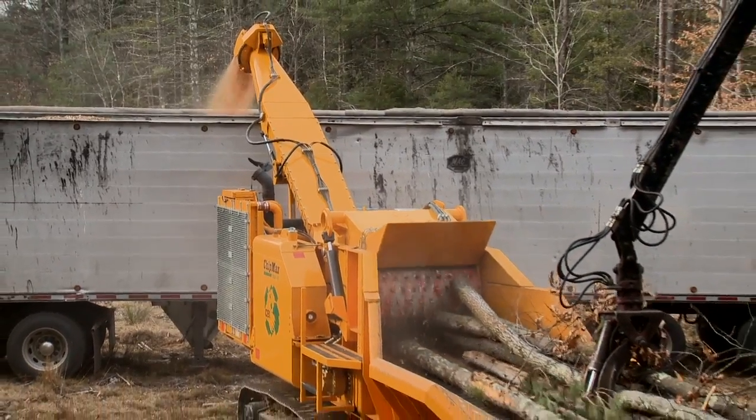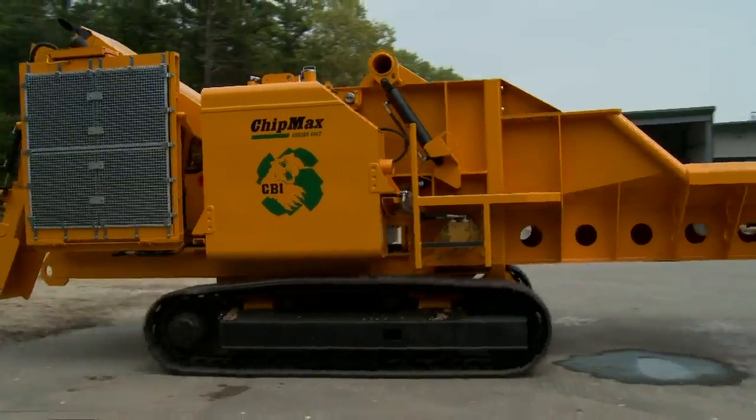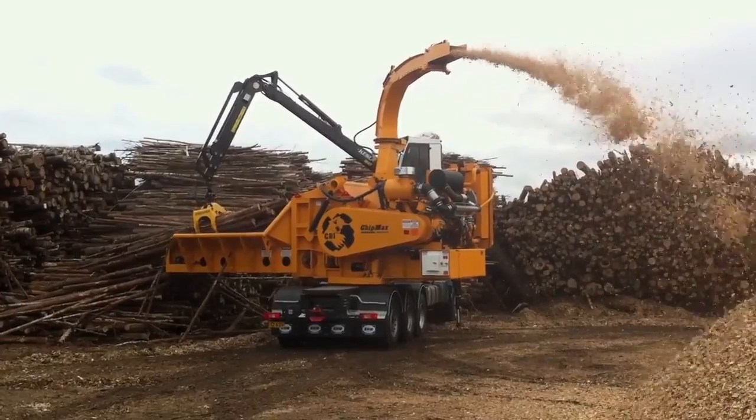Adding to its versatility, the ChipMax is available trailer-mounted, track-driven, or truck-mounted with a hydraulically operated 360-degree swing bearing and is road-legal in both width and weight.